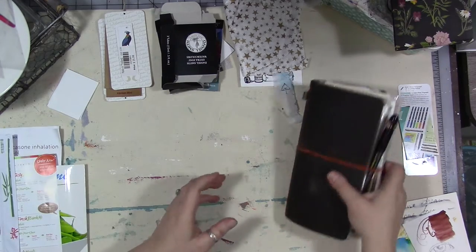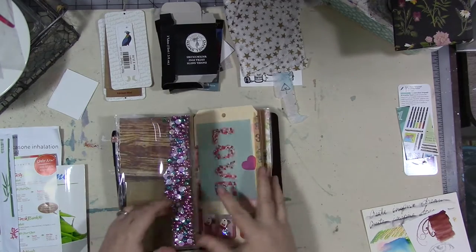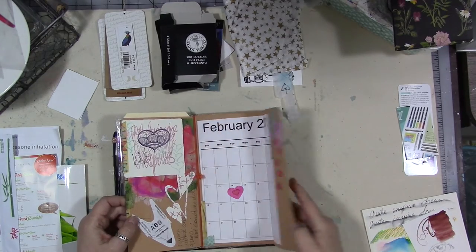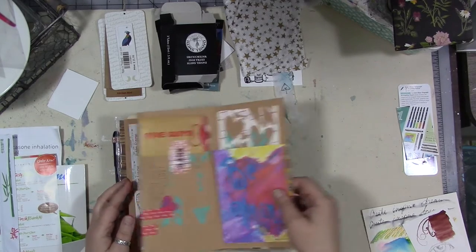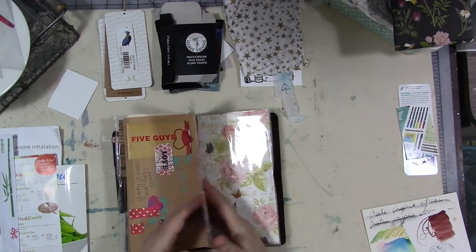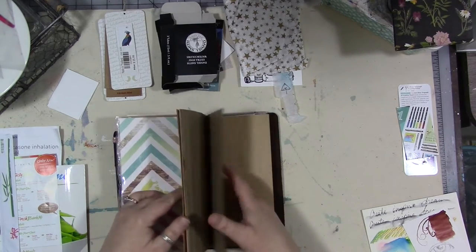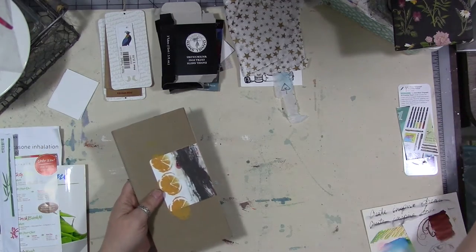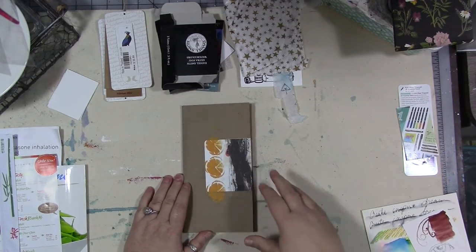We're going to take some of this stuff and do our basic setup for March. This was our February pages — so we're going to do March now. February was a lot of fun. I'm going to pull it out of my traveler's notebook and work on it this way, and I'm going to turn all my devices to silent.